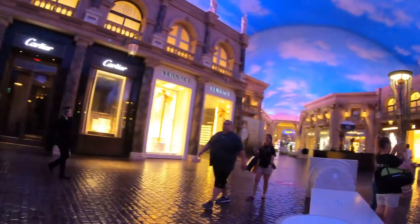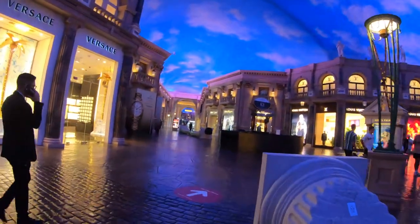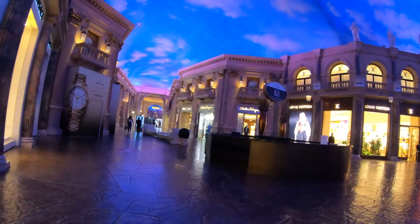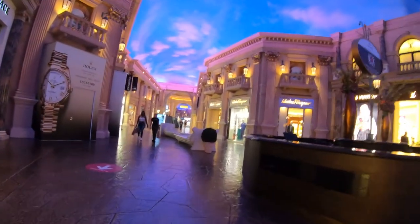Looks like the high-end designers fought really hard for this prime location, and you know what they say about real estate — location, location, location. Here we have Cartier, Versace, and across the way is Louis Vuitton. There's a Rolex right after Versace here.